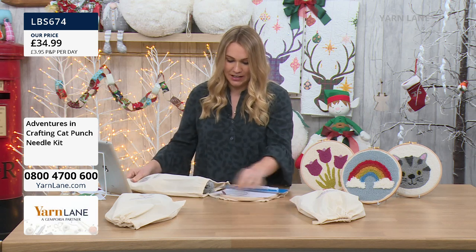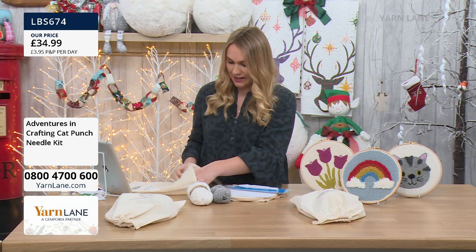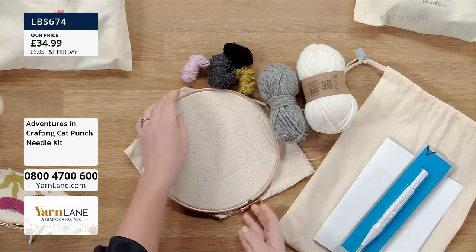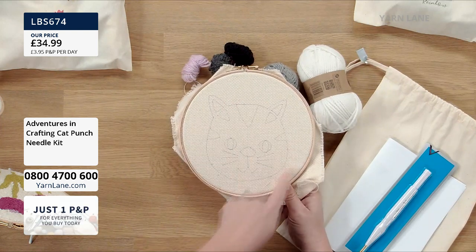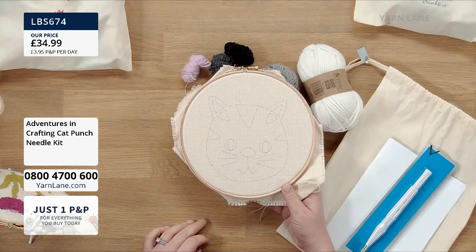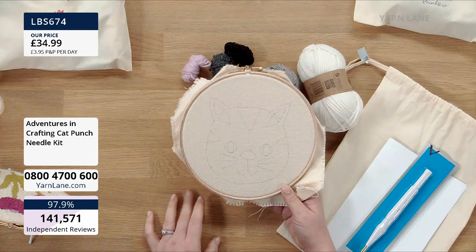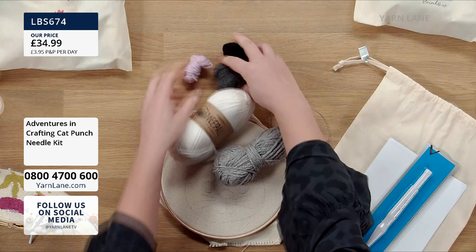Rebecca said anybody who is starting up completely, if you've never done a punch needle before and you're thinking you don't have the right tools, there's probably still other bits you'll need. The great thing about the Adventures in Crafting kit is that it has everything you need to get started, even if you are a complete beginner. Sam has even drawn out every template for you — that is attention to detail. You can just do the fun part; the drawing is already there, ready mounted, ready to go. Plus you're getting all of your yarn, everything that you need.